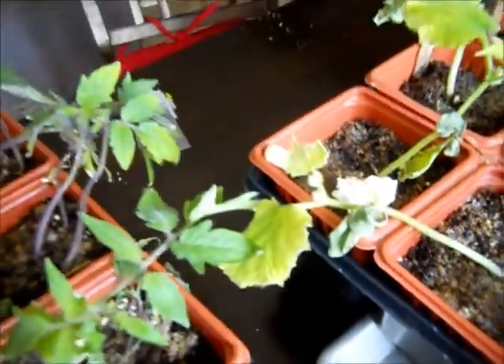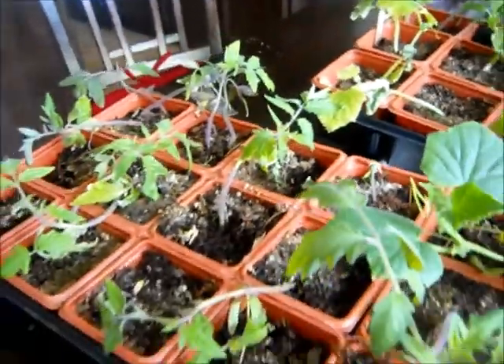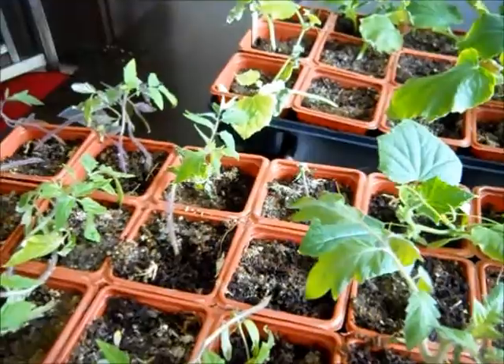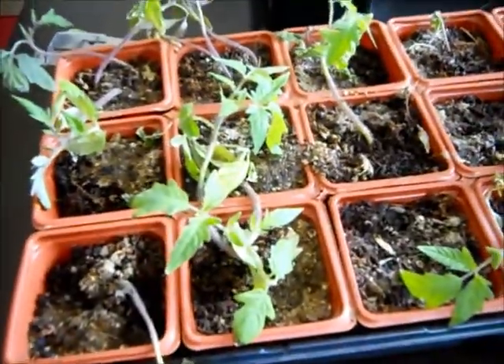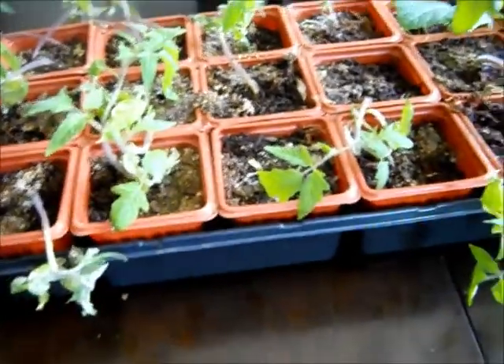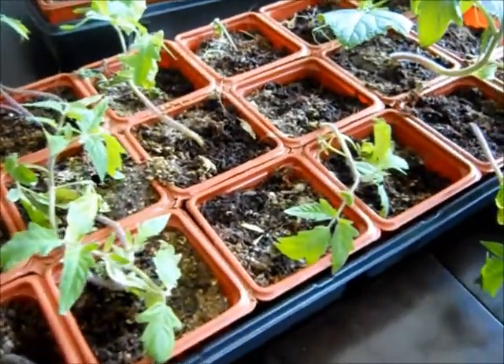So if you guys know what it is, let me know so I can fix it. I'm about to switch over to the Mittleider method. I got my micro packets in the mail, and hopefully that'll help a little bit. Dr. Earth has been good up to this point, but it is not the best.